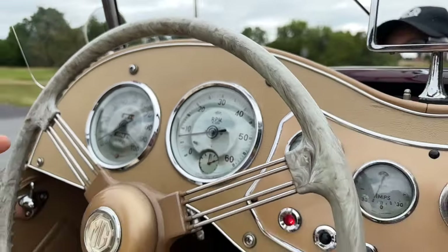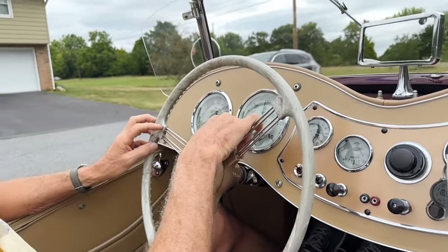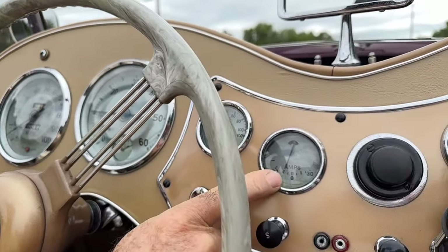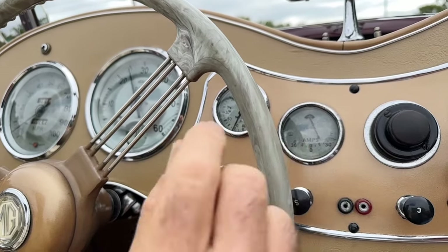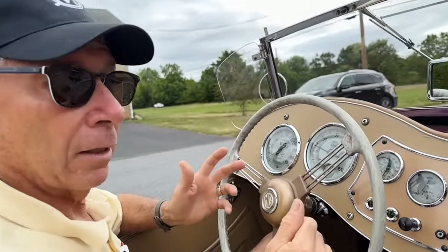Right now we're probably in the high 70s in Pennsylvania. The tachometer is working properly. The charging system is working properly. It's ticking right now because of the fuel pump — this glows at idle but as soon as you rev it, this goes off. We're showing good charge. We have a horn, and the lights and everything are functioning properly on the car.